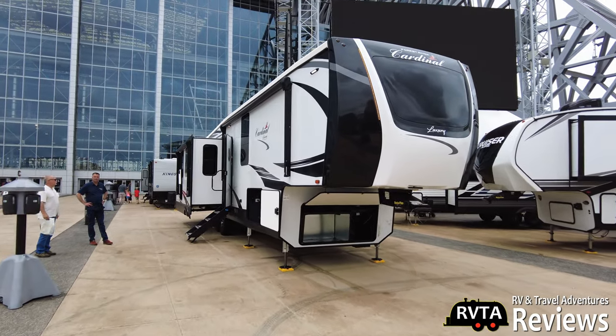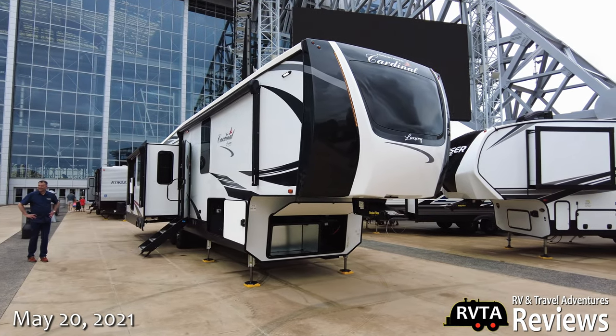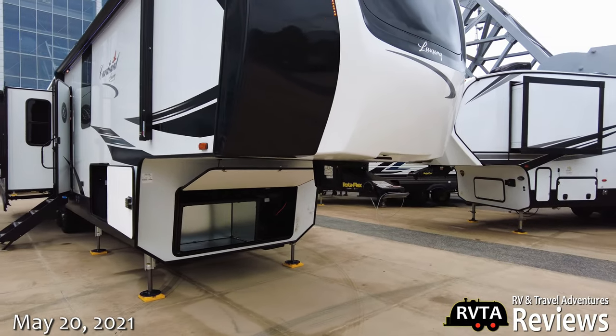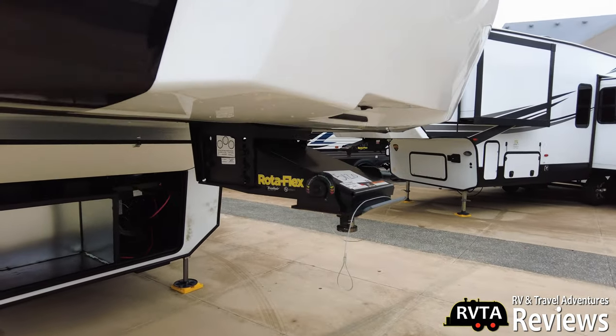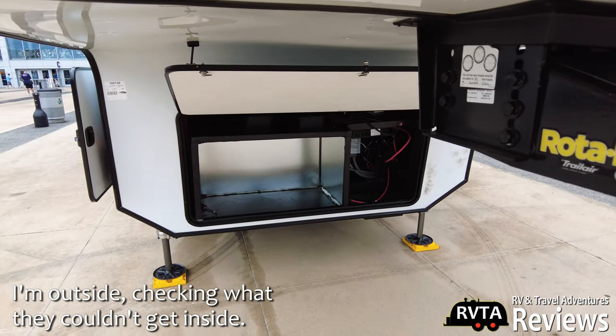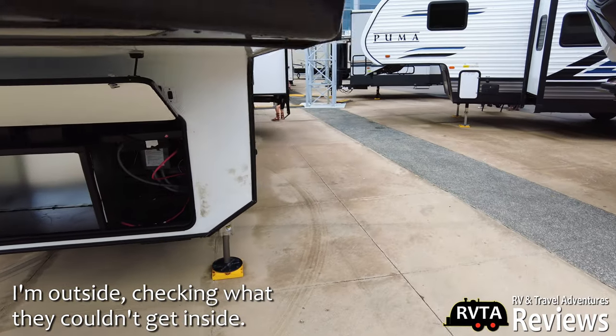I like it actually, I like it a lot. If I had a fifth wheel, I would consider this for sure. This is definitely very nice — it has plenty of seating options inside, it has a Rotoflex pin box up front, and it's already been prepped for a generator. And right there is some of your electronics.